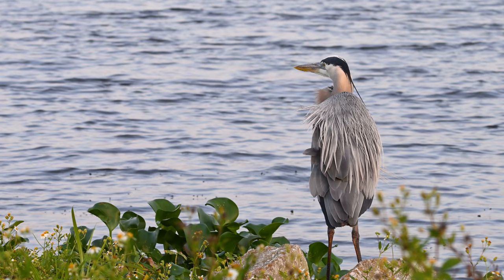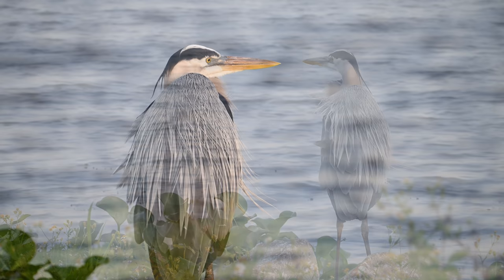Speaking of beautiful birds, our great blue heron is back and it appears to be pondering life as the cool morning breeze shuffles its feathers. Let's use that zoom lens and get a closer look. That's better, but I'd like to get even closer.